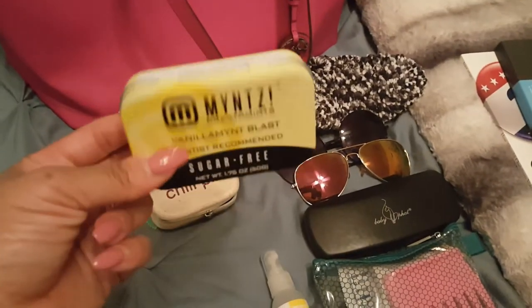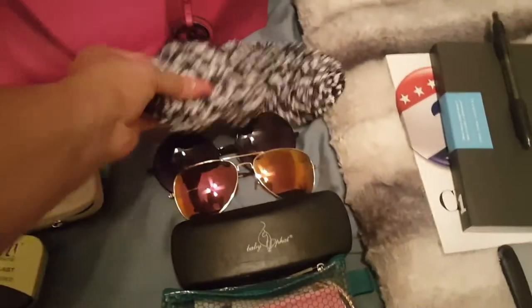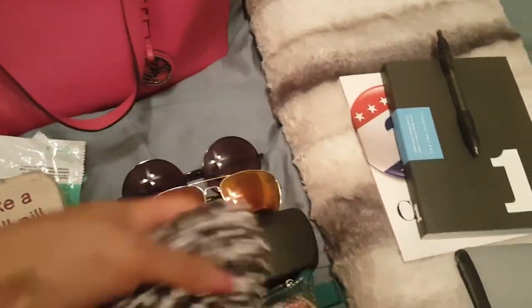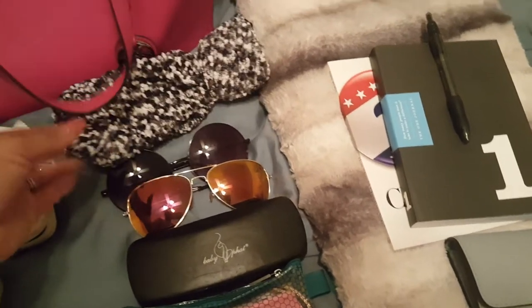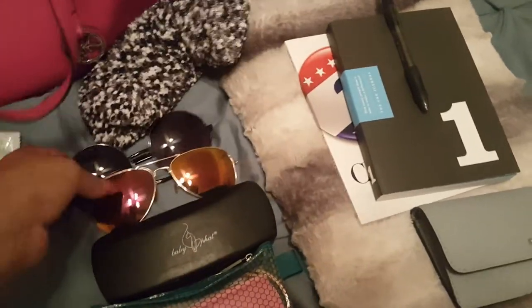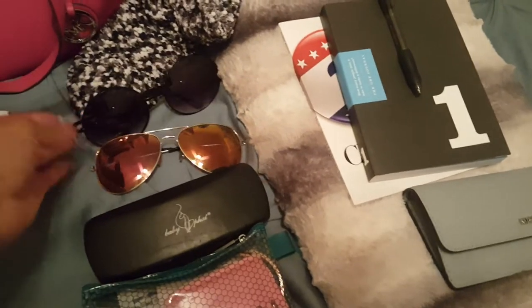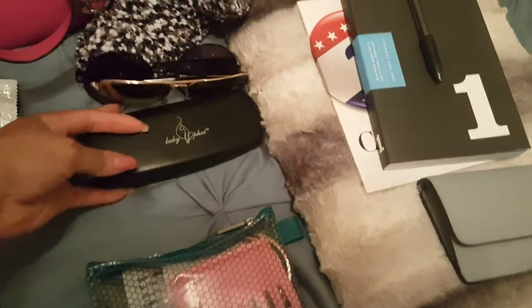I have my handy dandy breath mints. I have hand sanitizer because you never know if you're going to be near a sink or not. I have some fluffy socks — these really come in handy if you are in a car or on a charter bus and your feet get cold. You can actually get these at the Dollar Tree. I have a couple pairs of shades because I just don't know which ones I'll want to wear at any given time. And I'm taking my eyeglasses in case I need them.